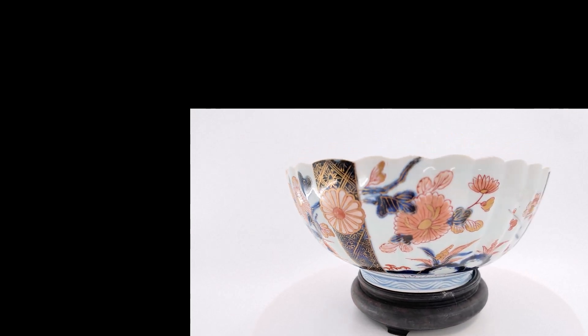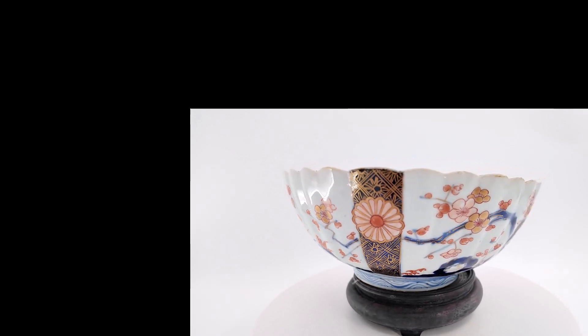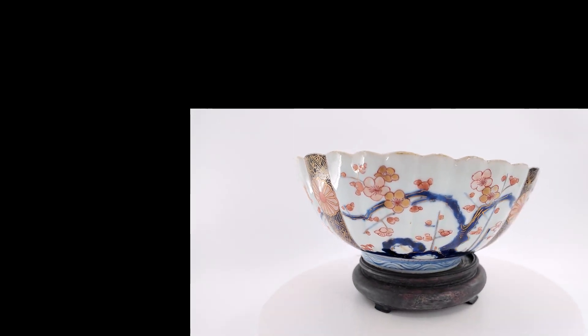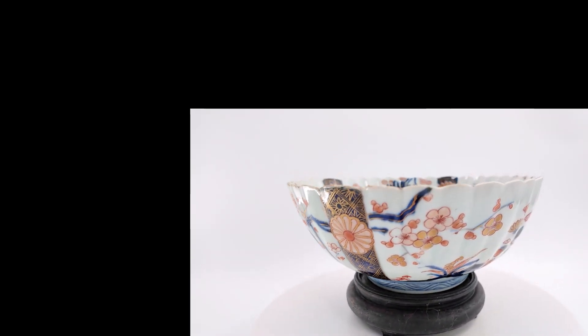This next piece is a melon ribbed Amari bowl. This is late 17th century, early 18th century. It's marked on the bottom. It's nine inches in diameter and four inches in height.